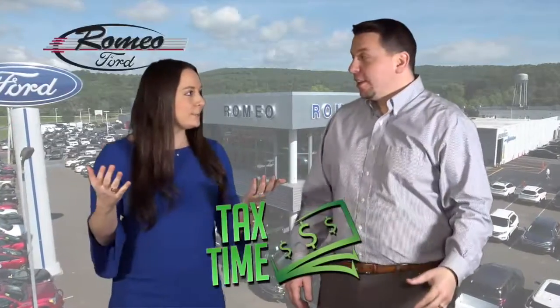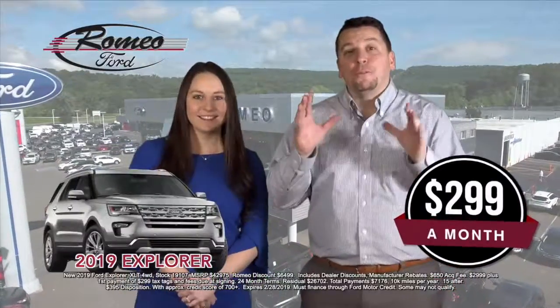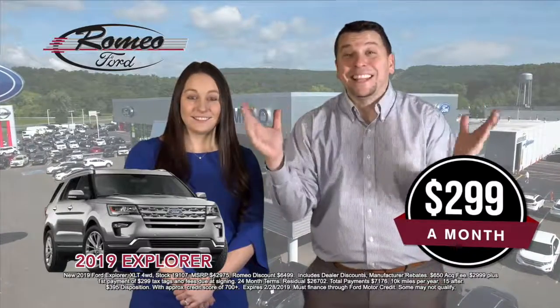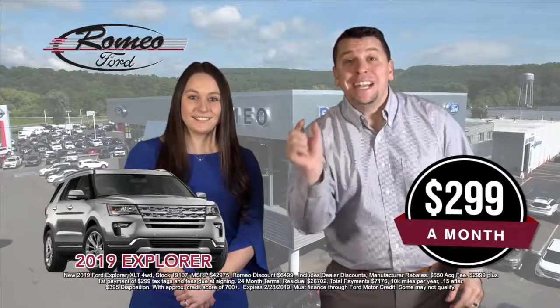I am Romeo Ford. Joe, it's tax season. What do you got? How about a 2019 Ford Explorer all-wheel drive for only $299 a month? All you got to do is take a little bit of tax money out. $299 a month.